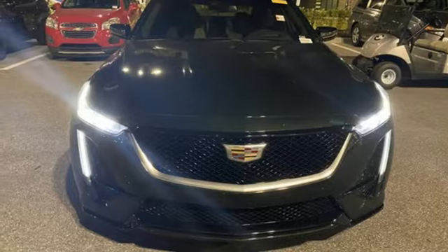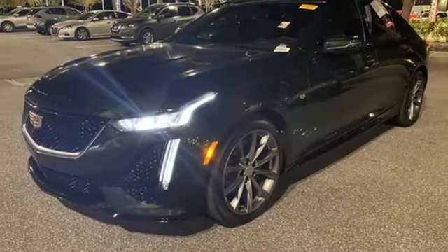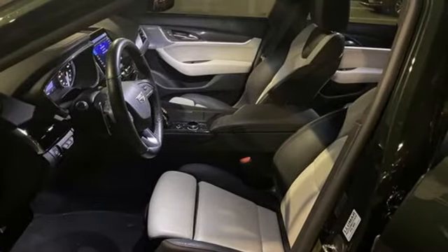Rear wheel drive, streaming audio, dual zone climate control, gas pressurized shocks, rear parking sensors, and intercooled turbo inline four cylinder engine.